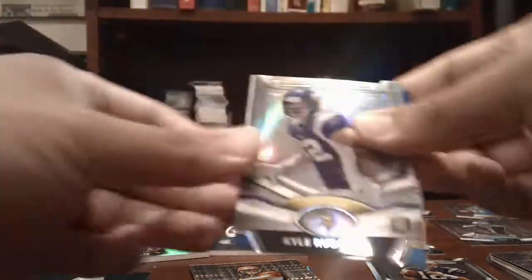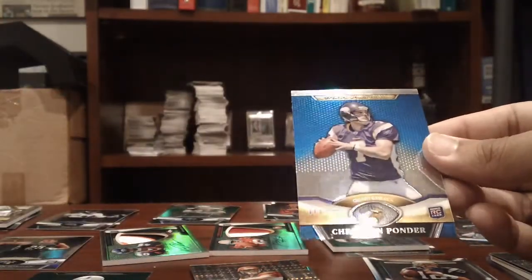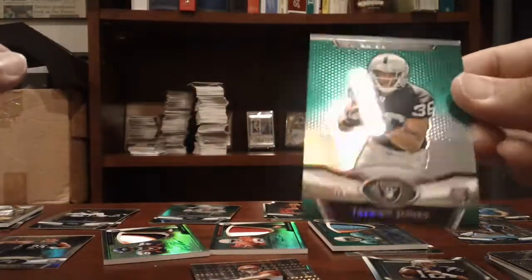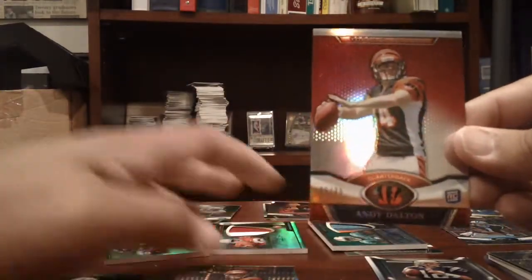For the Vikings: a Kyle Rudolph die cut, and a Christian Ponder blue refractor to 299. For the Raiders: Tywon Jones, numbered to 499, green refractor. For the Bengals: die cut and an X-Fractor of Andy Dalton, and then a nice red refractor numbered to 25.